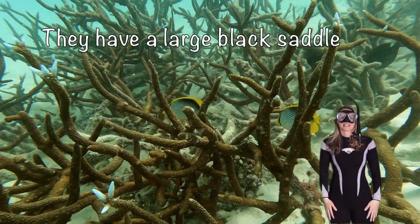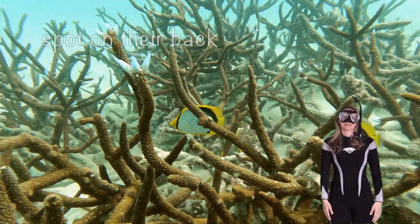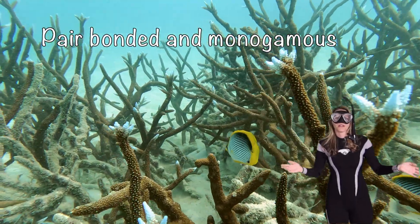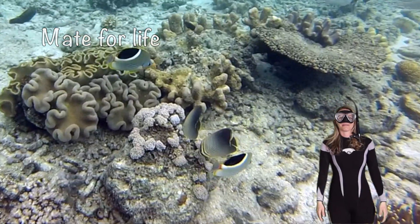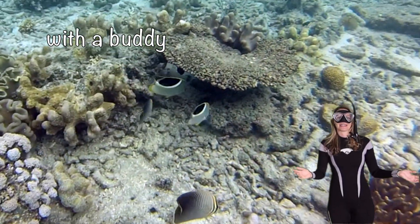They have a large saddle spot on their back. They're pair-bonded and monogamous, meaning they mate for life. But you know what? It's always safer to be swimming with a buddy.